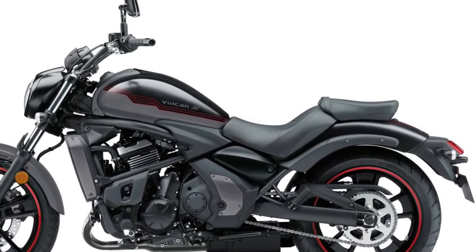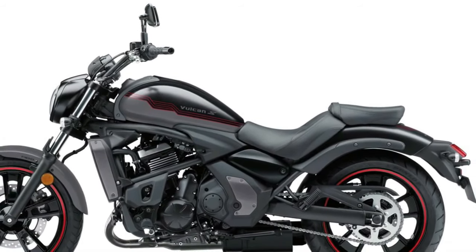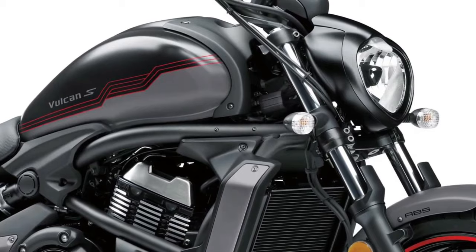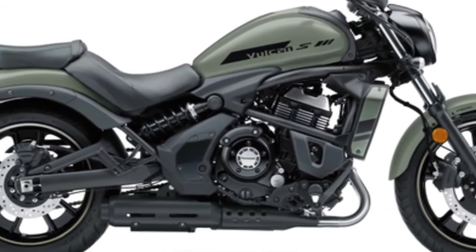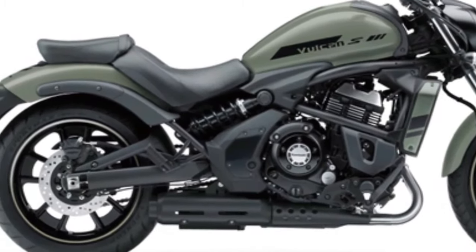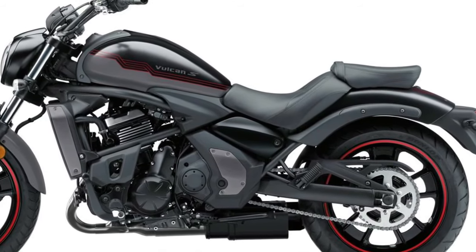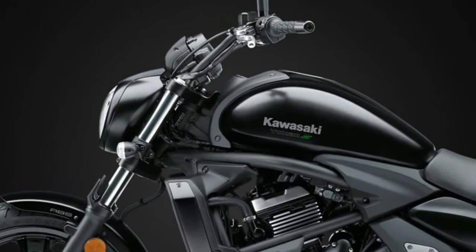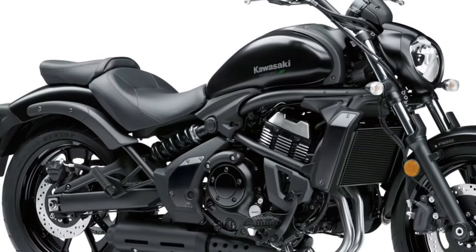This ensures consistent performance and reliability even during extended rides in varying weather conditions. The updated engine management system enhances fuel efficiency while reducing emissions, aligning with the latest environmental standards. The 2025 Vulcan's chassis has been redesigned to improve handling and ride comfort — the new frame is lighter and more rigid, contributing to better stability and responsiveness. The updated geometry ensures a confident ride whether navigating city streets or cruising down the highway, with a low center of gravity further enhancing maneuverability and comfort.